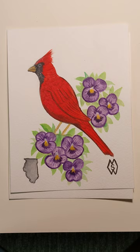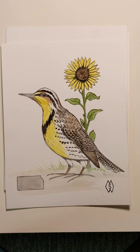Next we have the state of Illinois — the cardinal and the violet. Here we have the state of Kansas with the western meadowlark and the sunflower.